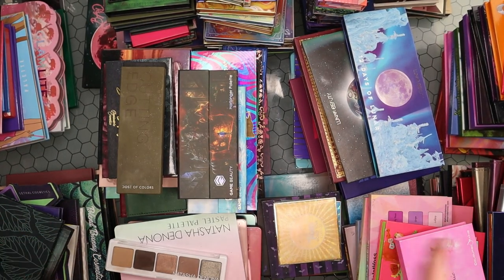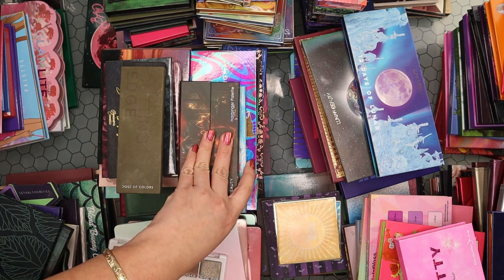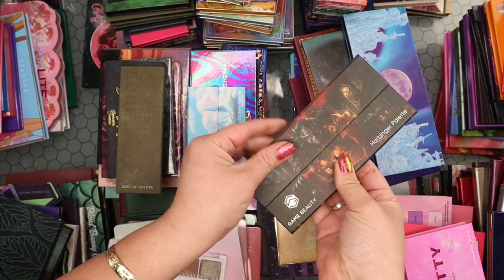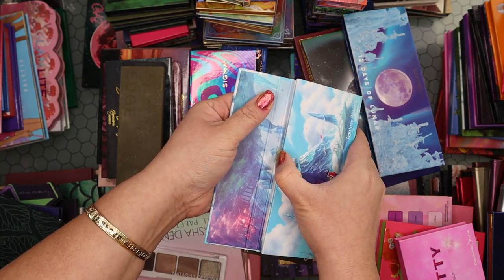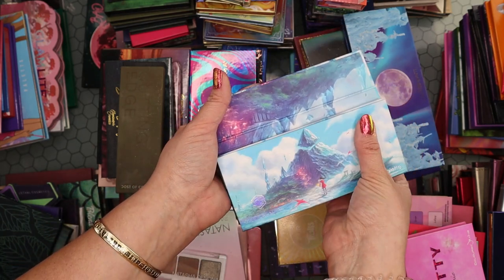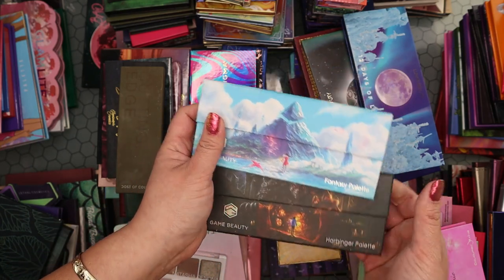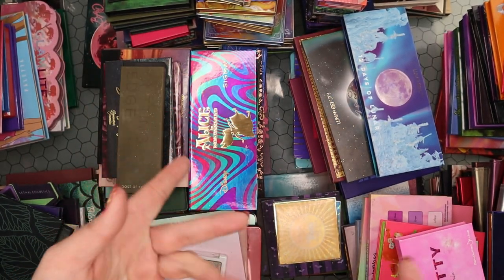My two Game Beauty palettes — I think I'm gonna let these go. The mattes were on the sheer side and the metallics weren't that impressive. I love the packaging and the theme of Game Beauty, but I just don't love the formula. Hopefully they'll improve it and in the future I can try other stuff and like it better.